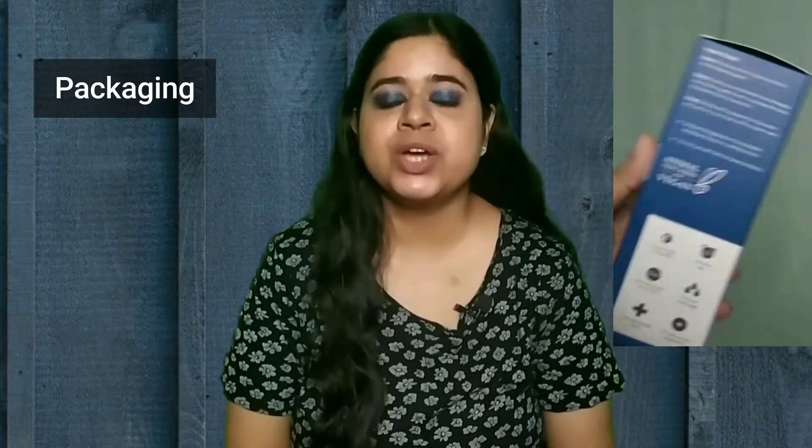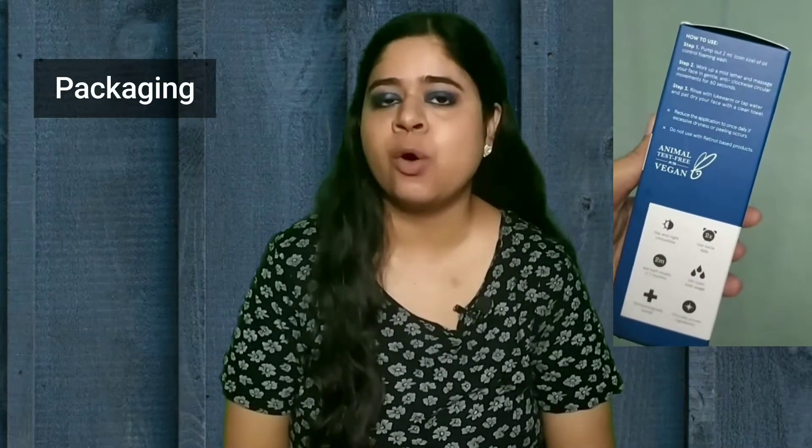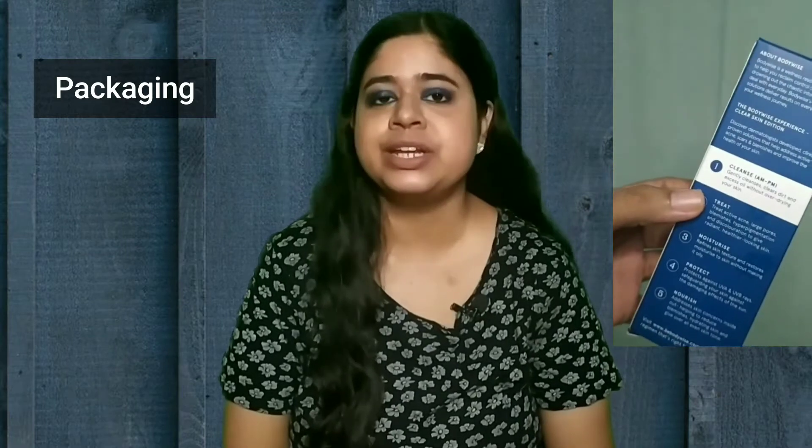The price of this is 349 rupees and it gives you 120 ml. This product comes in a box container which has all the important details listed on it, including the ingredient list. The product comes in the usual transparent plastic pump bottle, and as it is a foaming face wash it dispenses out in the form of a foam with moderate lather.